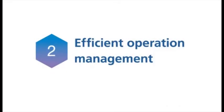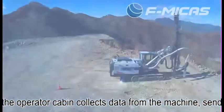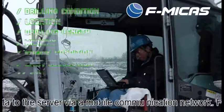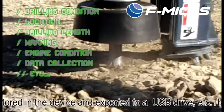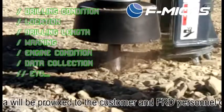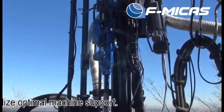2. Efficient Operation Management. The communication device equipped inside the operator cabin collects data from the machine, sending the data to the server via a mobile communication network. For sites without such a network, the collected data can be stored in the device and exported to a USB drive. The sent data will be provided to the customer and FRD personnel over the internet, sharing real-time data to realize optimal machine support.